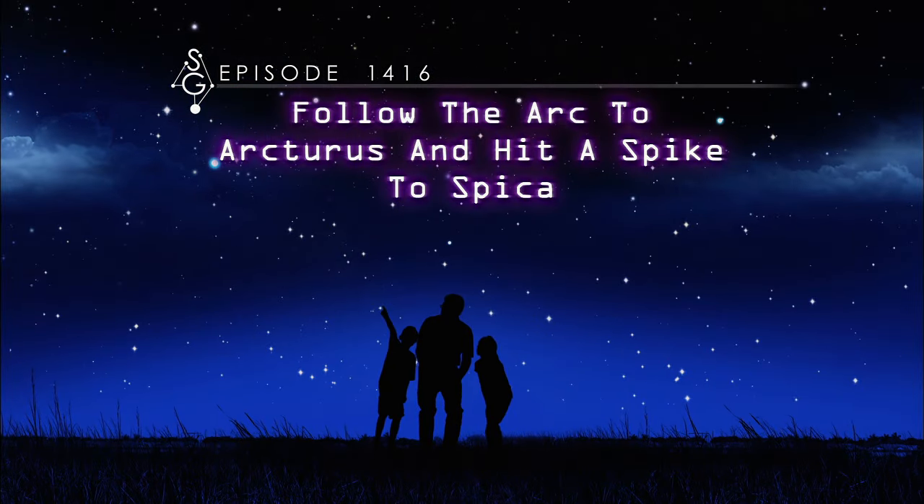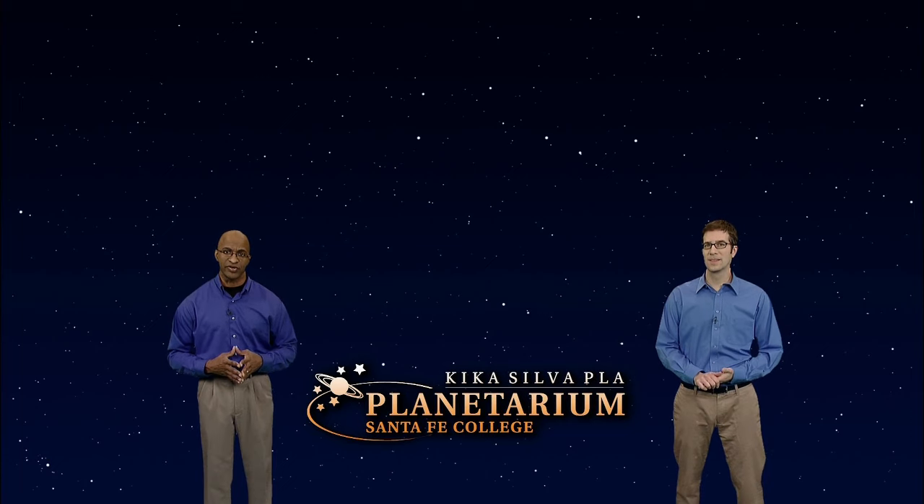Follow the arc to Arcturus and hit a spike to Spica. Hey there Stargazers, I'm Dean Regas, astronomer for the Cincinnati Observatory. And I'm James Albury, director of the Kika Silva Paw Planetarium in Gainesville, Florida. We're going to do a little star hopping this week and discover new stars and constellations.